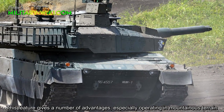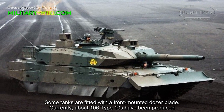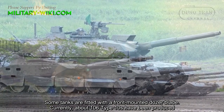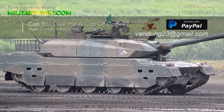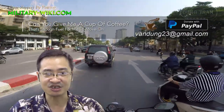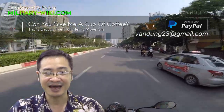The tank can sit, stand, lean, or tilt in any direction. This feature gives a number of advantages, especially when operating in mountainous terrain. Some are fitted with a front-mounted dozer plate. Currently, about 106 Type 10s have been produced.